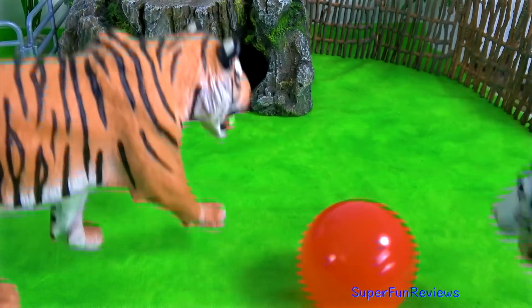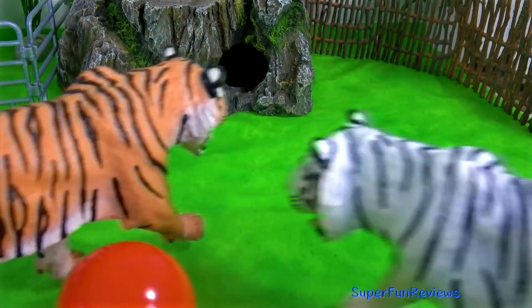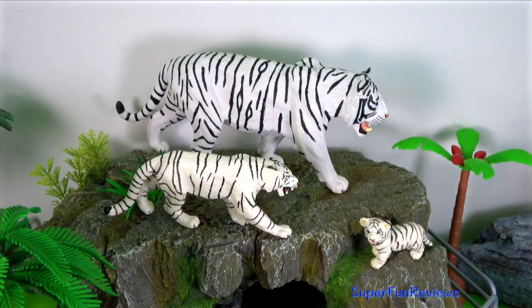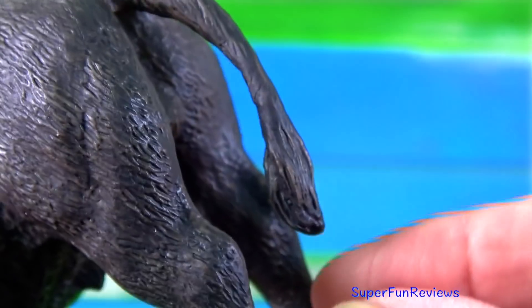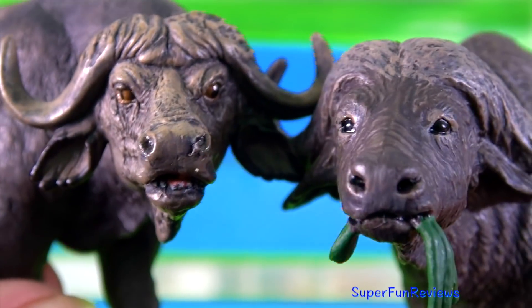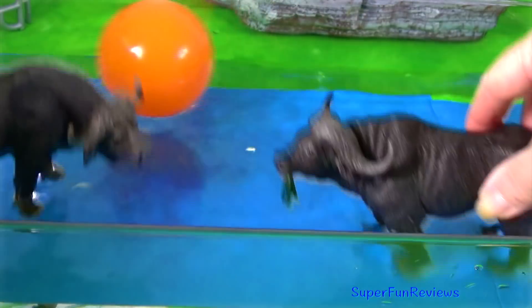And time for some soccer with a tiger. I'm just going to compare them side by side. This looks a bit like water polo.